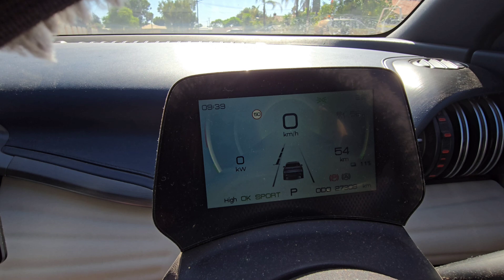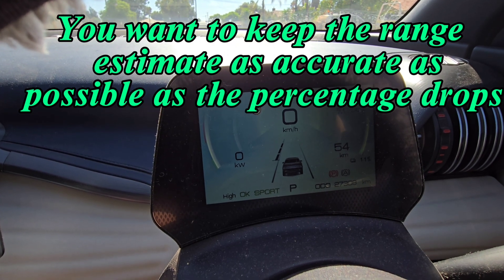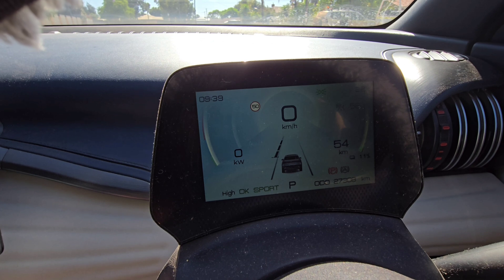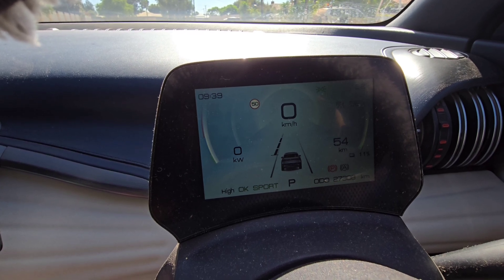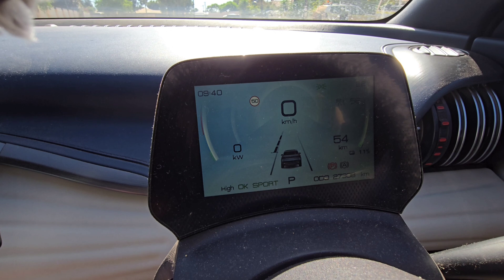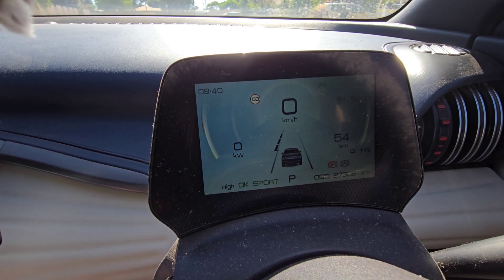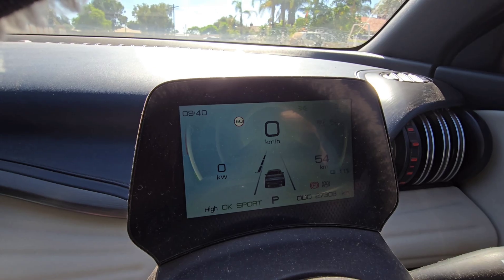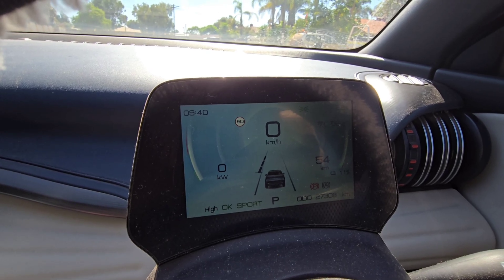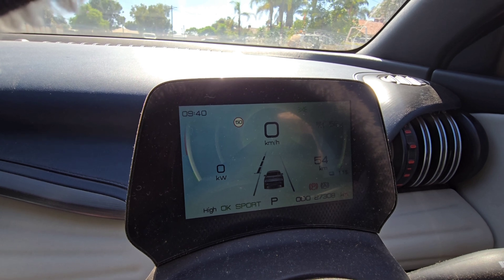When you get below 10%, you don't want the percentage to drop quickly, because you could well have enough charge in your batteries but the reading is showing less and the car thinks it has less charge. If you do keep your batteries balanced, you'll have good battery health. It's just another thing you should do to keep your batteries nice and healthy.